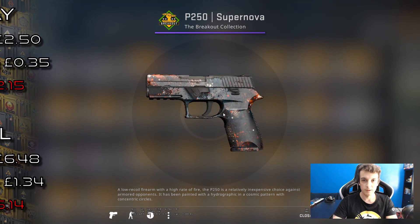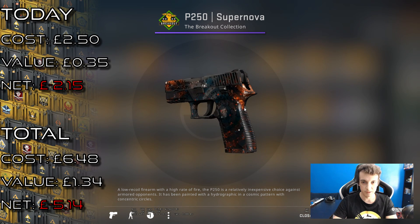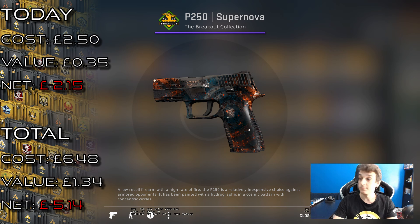Not quite a pink one, but a Supernova — it's a really cool skin. Unfortunately this one seems to be quite worn down. But that's everything for this video, thanks for watching and I'll see you in the next one.